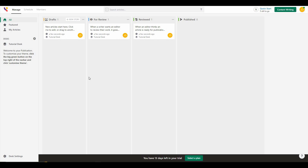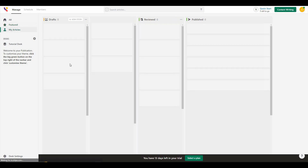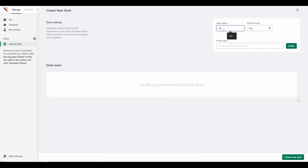The dashboard is very user-friendly. On the left side there are four tabs. The 'All' tab shows all articles — drafts, in review, reviewed, and published. You can also get featured articles from their section. This is the tutorial desk, and you can create many different desks according to your content category. Let me create one — you can create a new desk or a sub-desk, so I'm going to create a new desk and name it 'Test 2'.